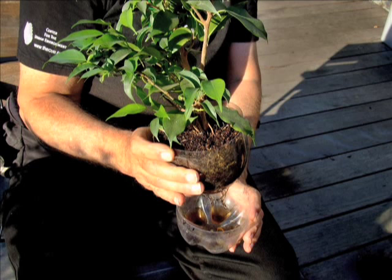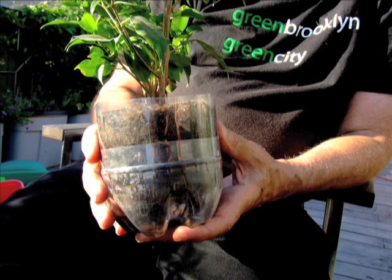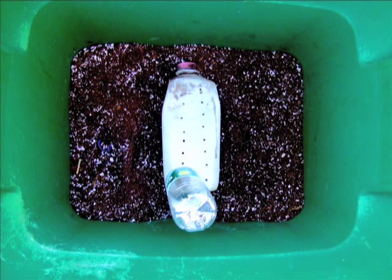We ended up building these sub-irrigated containers, planters, and basically you have a fill tube that you pour water into, and the water collects from the bottom. Part of the potting mix has to go down into the water reservoir, and that part acts as a wick, where the capillary action moves up to the plant.